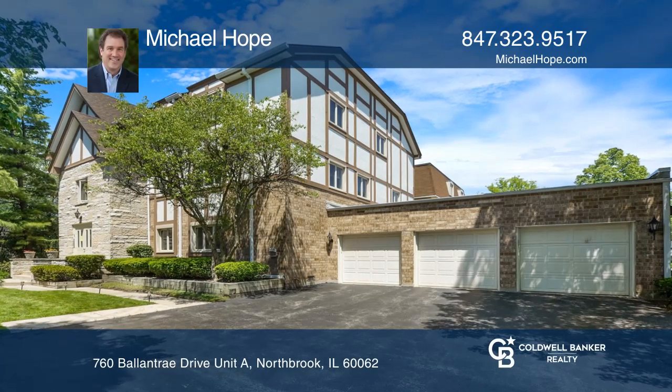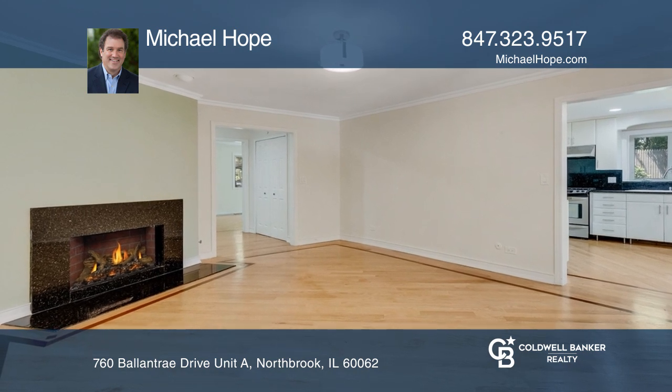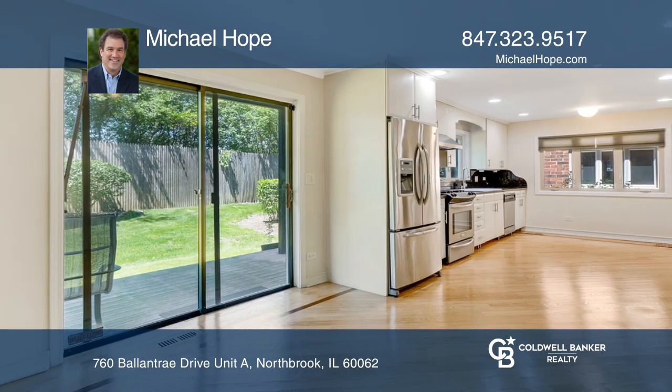Don't miss this spotless two-bedroom, two-bath condo in a great Northbrook location. The updated kitchen has been opened to the dining and living rooms for a spacious feel. The master suite features a redone master bath and closet.